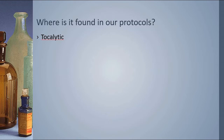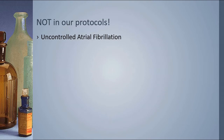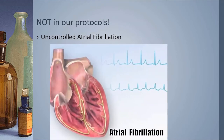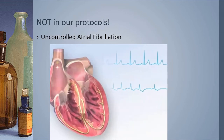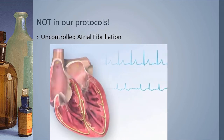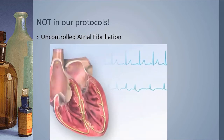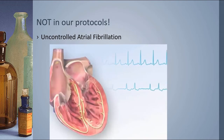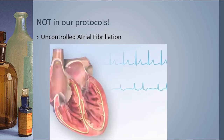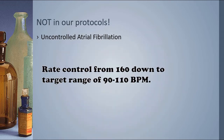There's also a use for mag sulfate not in the Lifestar protocols but found in some other agency protocols: uncontrolled atrial fibrillation, or AFib with rapid ventricular response. It's used primarily for rate control, to bring that rate down from the 150s and 160s to a much more manageable 100 to 110 beats per minute.